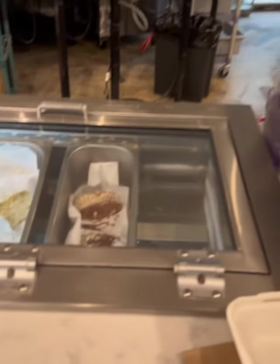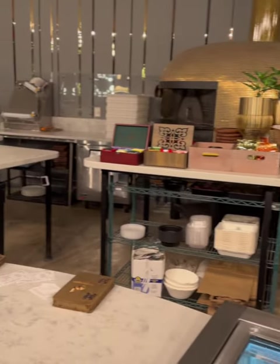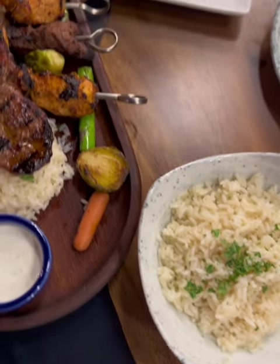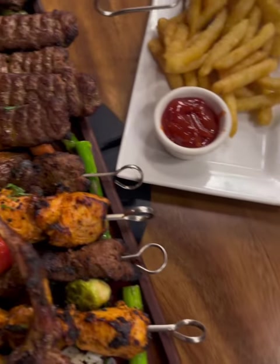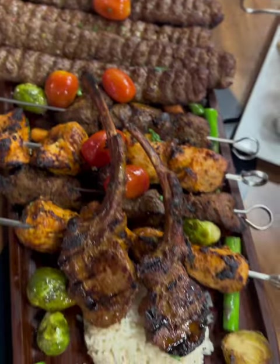Hier sieht man zwei verschiedene Eissorten: einmal Kakao und einmal Pistazien. Guck mal, wie saftig der aussieht einfach – diese Hähnchenspieße und diese Lammscherb. Und der frische, gut riechende Reis und Pommes noch dazu. Auf jeden Fall Hackspieß plus Hähnchenspieß – so Leute, ich habe euch gesagt, dass ich hier bald kommen werde.